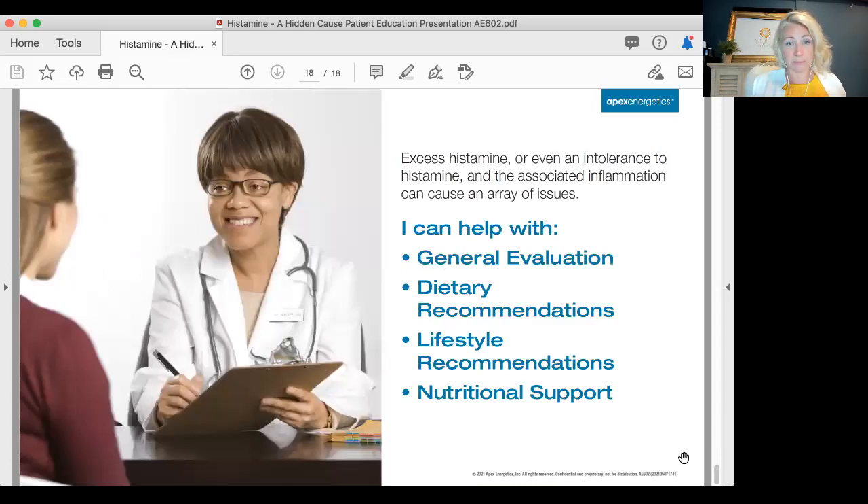Excess histamine or an intolerance to histamine and the associated inflammation can be addressed through general evaluation, dietary recommendations, lifestyle recommendations, and nutritional support — this is where we come in and rebuild the body and tissue. This is what functional medicine does. I hope this was helpful for you in your quest for learning more about histamine intolerance.